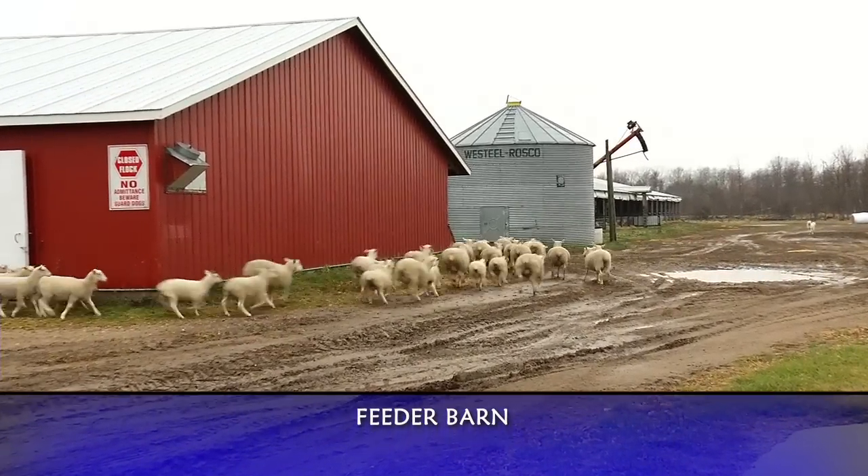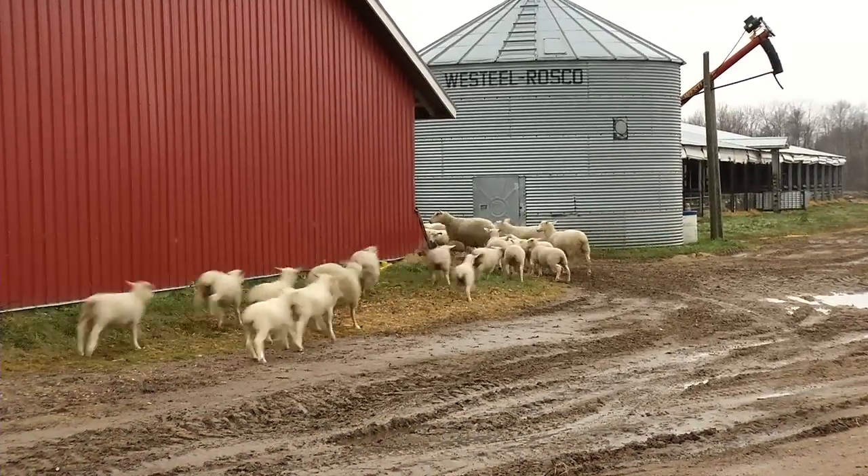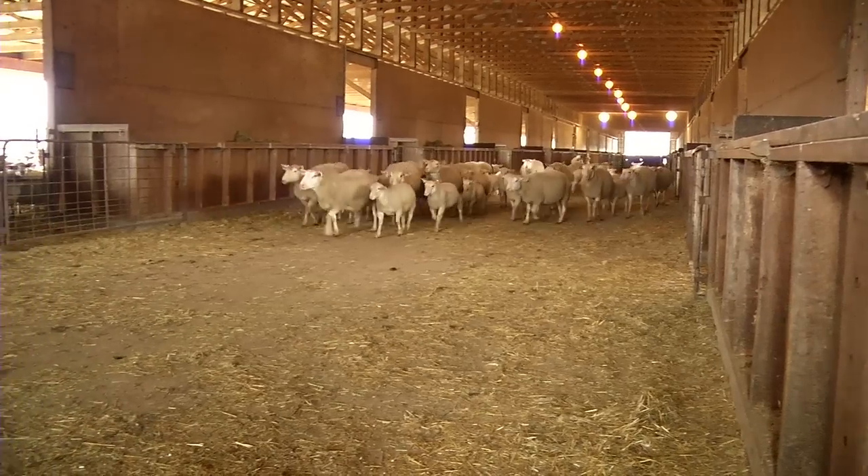We moved the ewes and their lambs from the lambing barn into the feeder barn. The ewes are familiar with coming into the feeder barn because as they were raised, every time they have a lamb they always come into the same place.